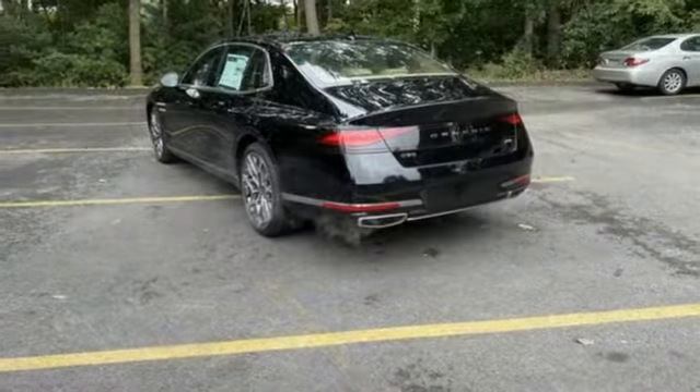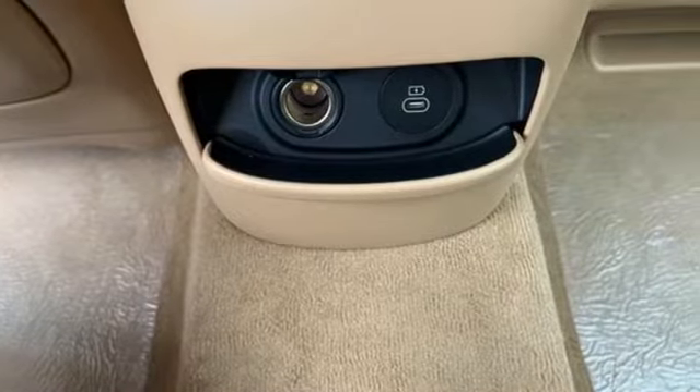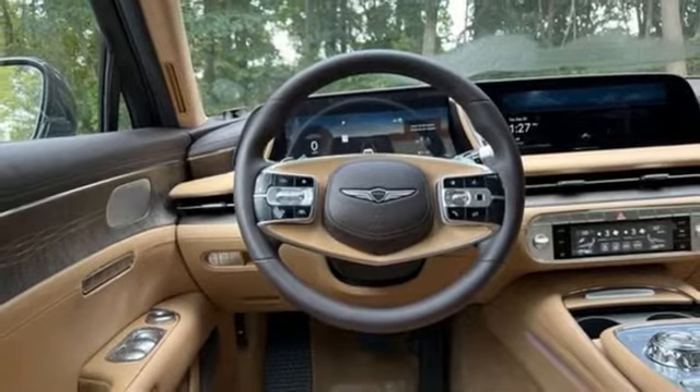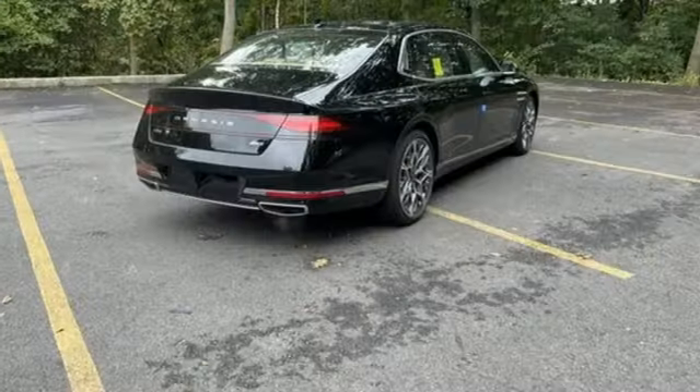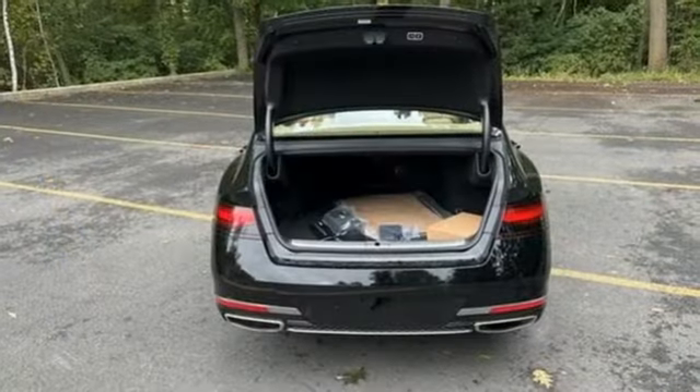A great vehicle is comprised of great features like these: integrated navigation system with voice activation, power reclining heated ventilated rear seats, memory exterior door mirror settings, hands-free liftgate, twin-turbo V6 engine, adaptive suspension, and streaming audio.